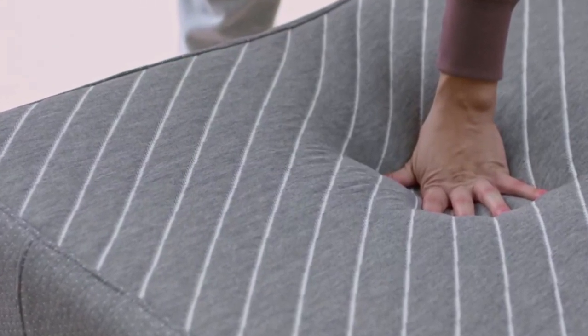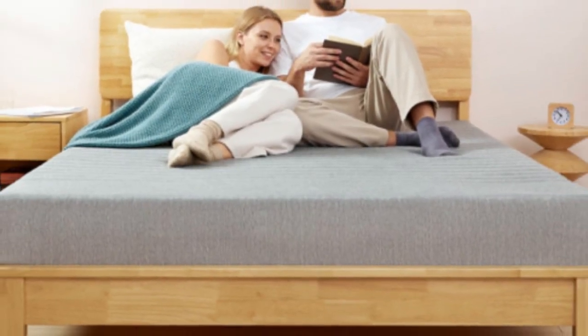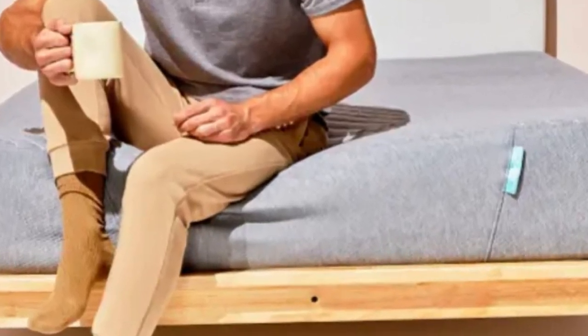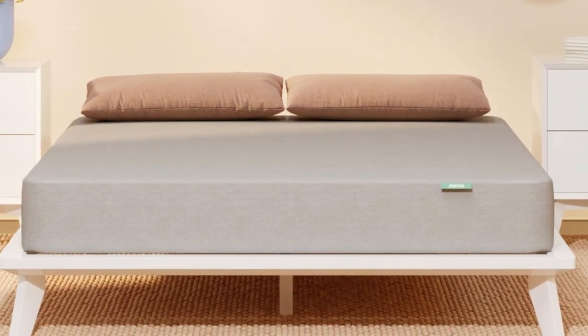The Sienna Memory Foam Mattress is a mixed foam bed that offers an excellent balance of cushioning and support at a competitive price point. The medium firm, 6 feel should be comfortable for a wide array of sleepers who will be staying in your rental property.